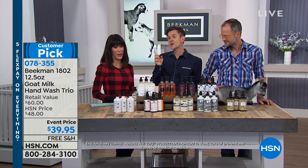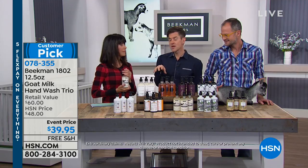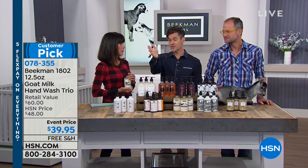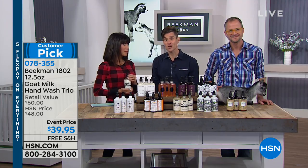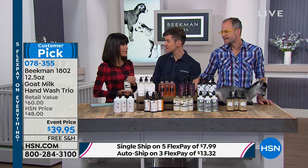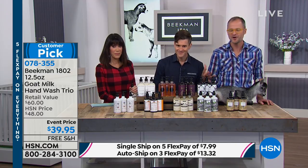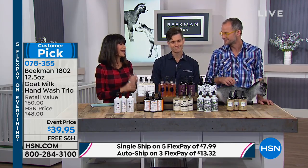Thank you Wilma. Because the customer service here at HSN — we call them neighbor services. I love that when she called in and the neighbor services representative she was talking to uses the product. Her dad uses the product, so she was able to tell Wilma how amazing it was gonna be on her skin. It's gonna be moisturizing. And when you call and we're on, and you say 'hi neighbor,' they'll all say 'hi neighbor' right back to you.